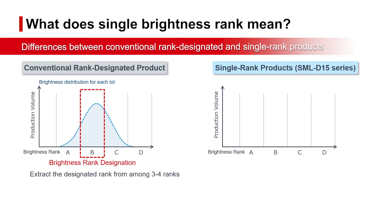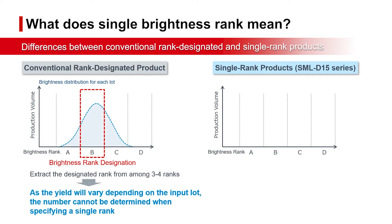When a rank is specified, those LEDs that fall within the brightness range are selected. However, as the yield will vary depending on the individual lot, in some cases the required number may not be met.